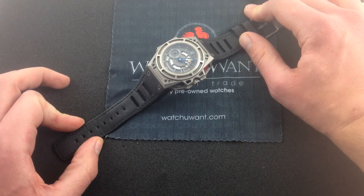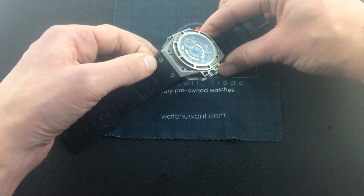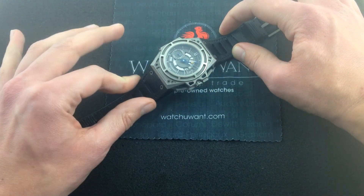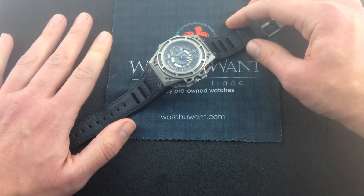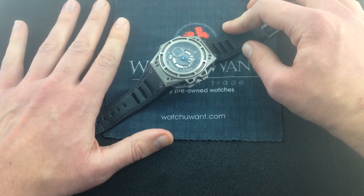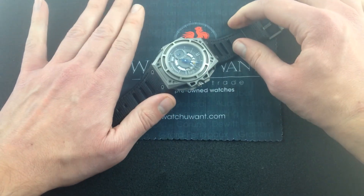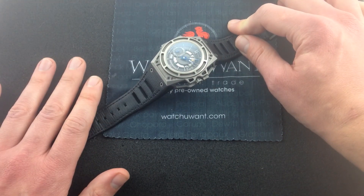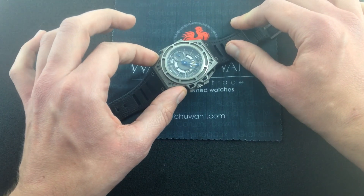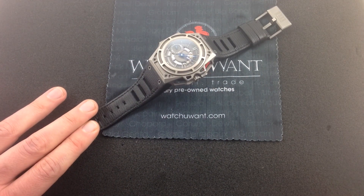With a modular strap system that allows you to swap out Linda Verdlin straps at home using their proprietary tool — really, all you need is a hex key — and the ability to choose between pin buckles and their own deployants, you've got a lot of options here. This is a customizable watch, available from watchyouwant.com with full Linda Verdlin boxes, papers, documents of provenance, and accessories. This is the nouveau competitor to the old guard of Hublot and Audemars Piguet, gaining presence in the North American market. Designed in Copenhagen, administered out of London, and born in Switzerland — this is a watch that is distinctly different. So if you're looking for a sports watch with the modern aesthetic but off the beaten path, consider this Linda Verdlin Spidospeed II, available from watchyouwant.com.